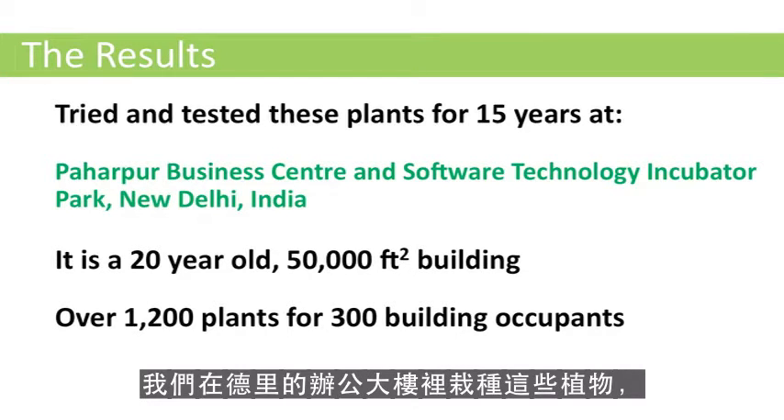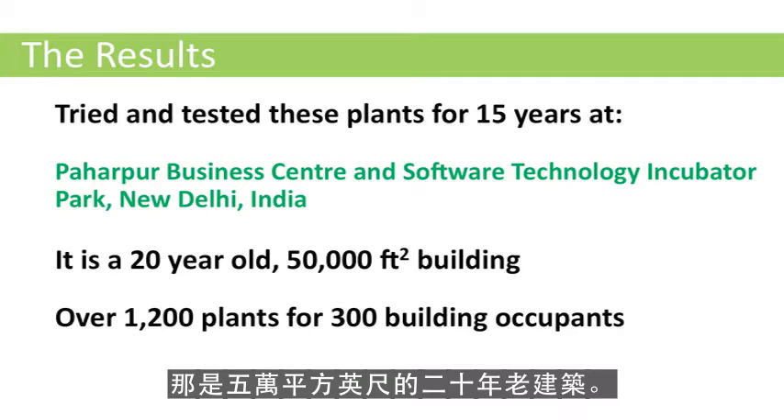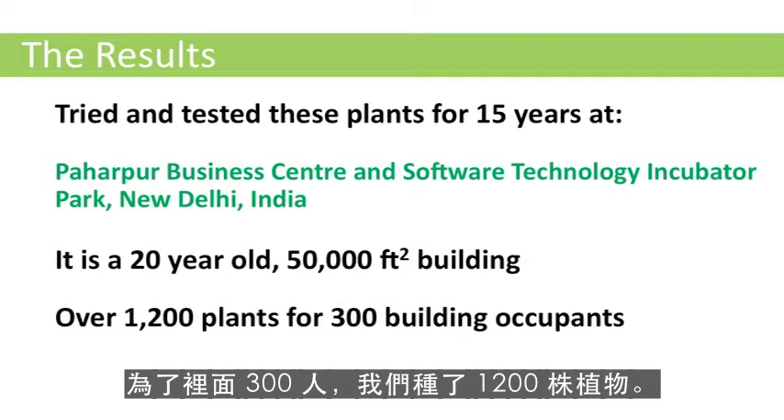We have tried these plants at our own building in Delhi, which is a 50,000 square feet, 20-year-old building, and it has close to 1,200 such plants for 300 occupants.